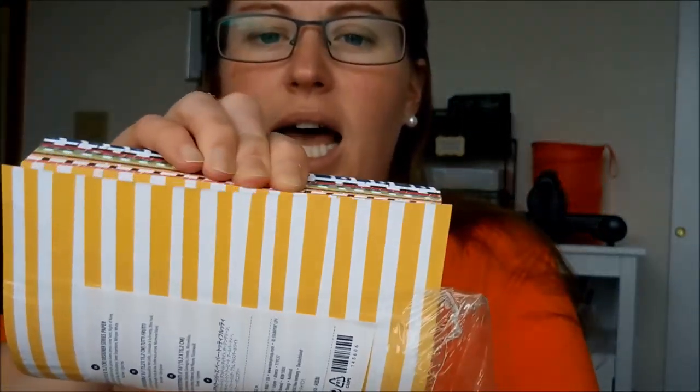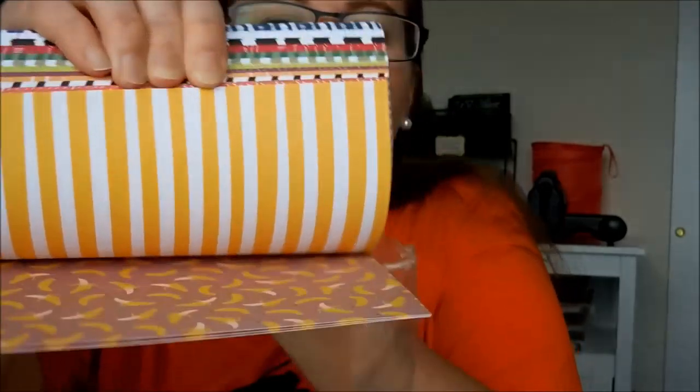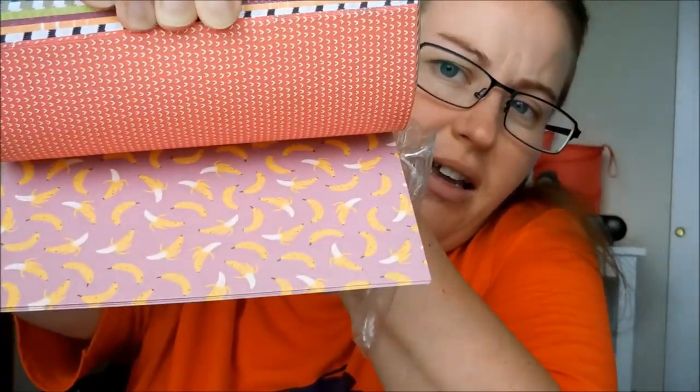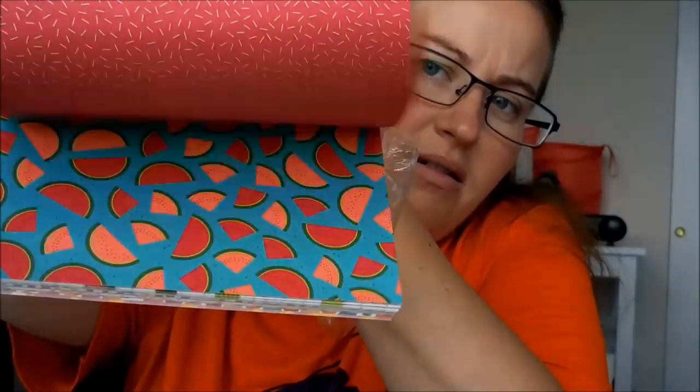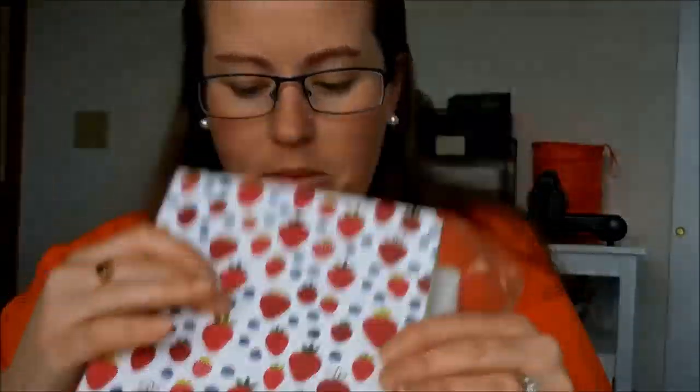This next one is called True Gentlemen, and I always struggle with man cards. I thought I would get this because it's got a lot of man prints and man colors. Great options there.